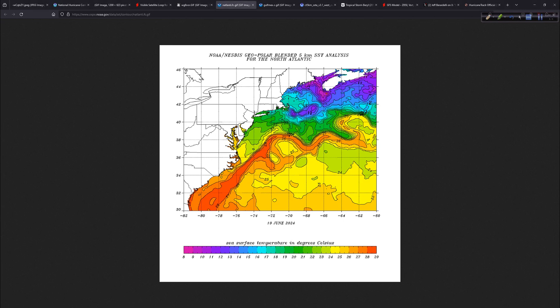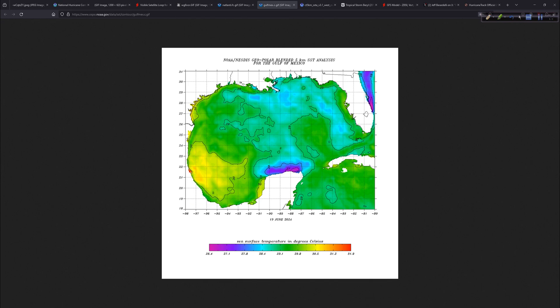Let's look at water temperatures. Our system would need to cross the Gulf Stream — that's about 28°C or 82°F — so it does have some warm water to traverse. Water temperatures will be increasing along its path until it gets pretty close to the coast, where there's a corridor where the water temperatures drop just a little bit. Still warm enough — about 81 to 81.5°F. So definitely a warm enough water pattern in front of this system.